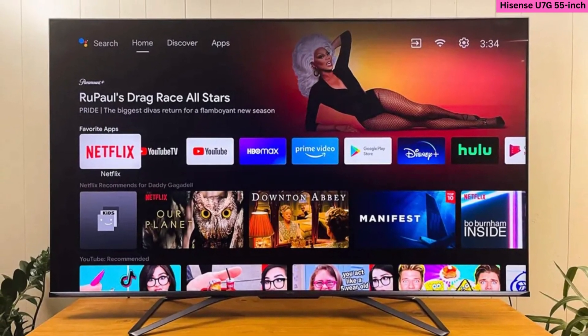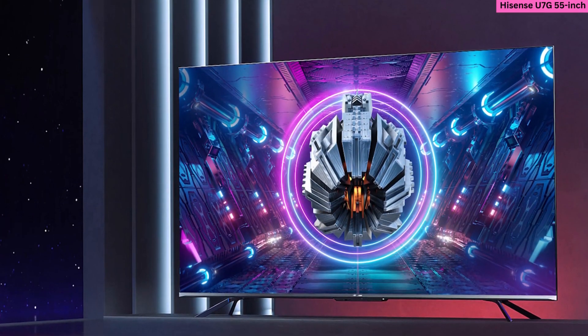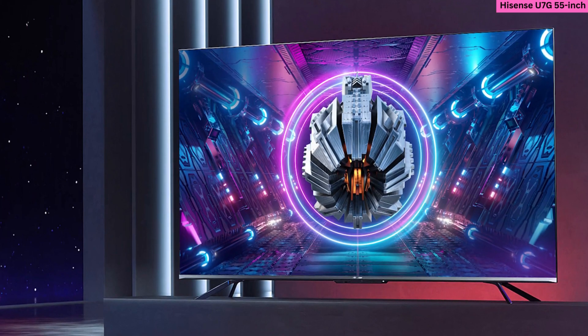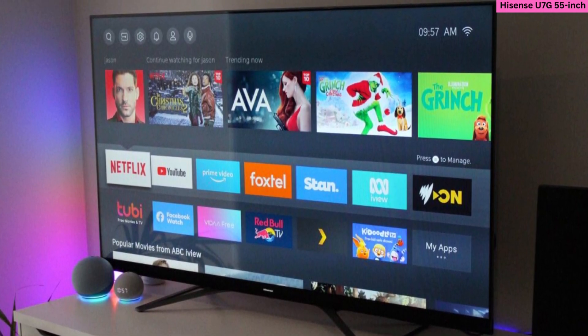This Hisense TV has a very thin side profile, making it ideal for users who want to mount it on a wall. Its thin top and side bezels give it an ultra-modern look, and since it also works with both Google Assistant and Amazon Alexa, owners have the option to control it through voice.